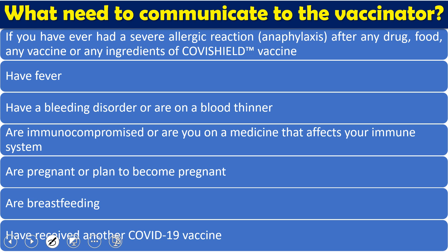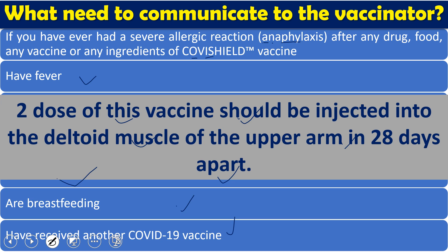Before vaccination, inform the vaccinator if you have any allergic or anaphylactic reactions to Covishield or any of its components, fever, bleeding disorders, or are taking blood thinners; if you are immunocompromised; if you are pregnant, planning to be pregnant, or breastfeeding; or if you are taking any other COVID vaccine. If any of these conditions are present, Covishield should be avoided. If none apply, two doses should be injected into the deltoid muscle 28 days apart — day 0 and day 29.